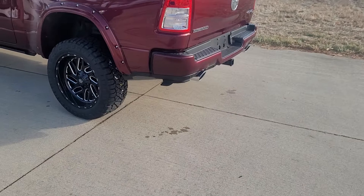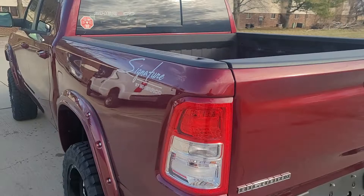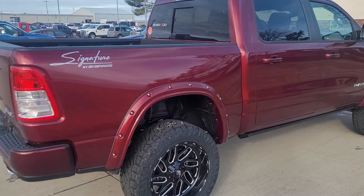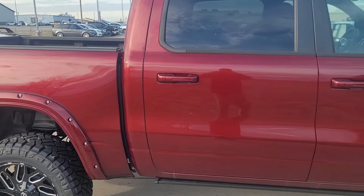This particular model does have the Bed Utility Group, which gives you the step there by the tailgate. It has the spray-in bed liner with adjustable tie downs and LED box lighting. We've also got the chrome tip dual exhaust. And that is the 2022 RAM 1500 by Charade.